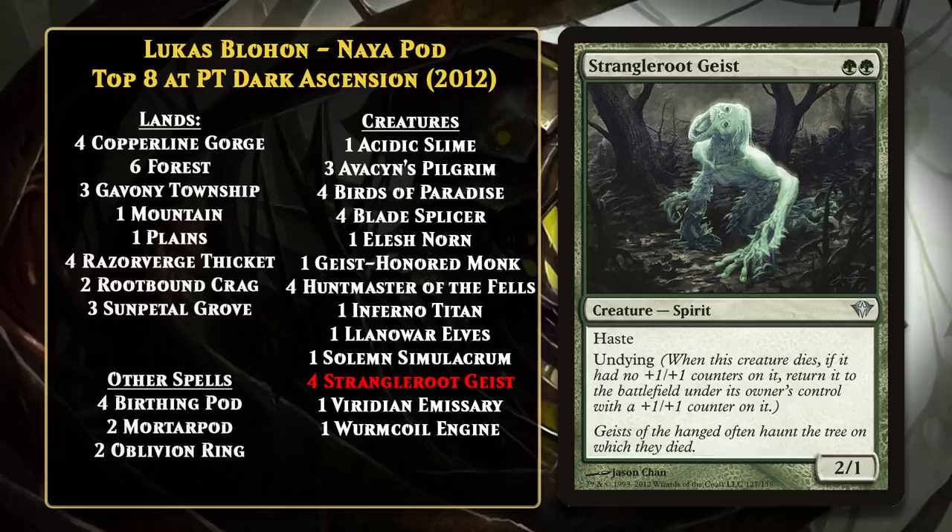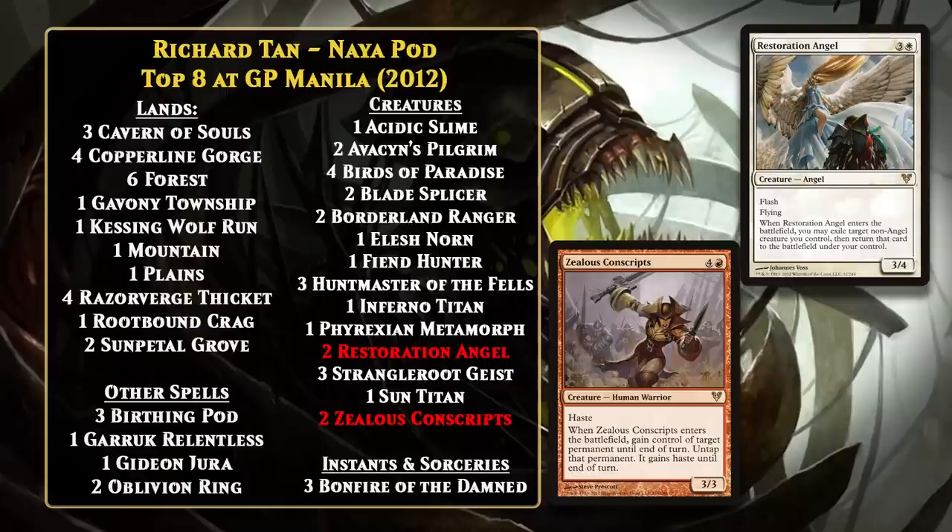Blohan's version of the deck would go on to be the dominant one in the Standard of 2012, though the deck did change as new cards were added to it. For example, Richman Tan piloted a Naya pod deck to a top 8 finish at Grand Prix Manila, and it added two recently printed cards that fit with the pod perfectly. One of these was Restoration Angel — the deck was already loaded up with Enter the Battlefield abilities, and Restoration Angel gave the deck yet another way to rebuy those powerful effects. The other was Zealous Conscripts, which you could search up at an opportune time to help you do lethal, but it had a variety of other interesting uses. If you had an untapped Birthing Pod, you could then sacrifice the creature you stole with it, which was especially devastating, and you could also just use it to untap your pod and use the pod again to search up something else, like one of your powerful 6-drops. Still, even with those changes, the deck was not markedly different from what came before, and that would continue to be the case until October 2012, when New Phyrexia rotated out of the format, which meant it was the end of Birthing Pod decks in Standard.